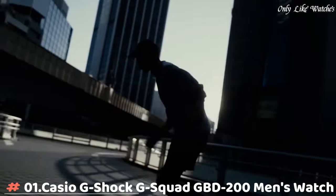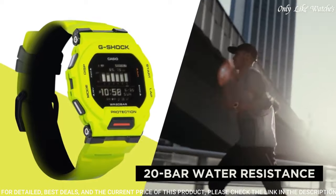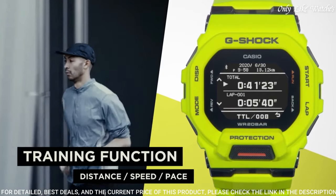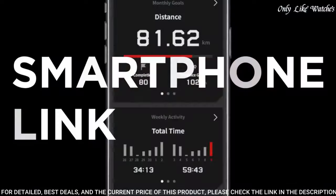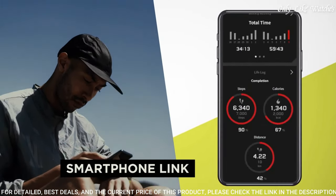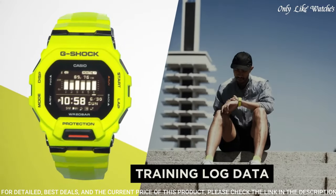Number 1. Casio G-Shock G-Squad GBD-200 Men's Watch. It is equipped with Japanese quartz movement and 3506 caliber. Polymer case of rectangle shape. Case dimensions are 45.9mm in diameter and 15mm in thickness. The dial of this Casio watch is LED.